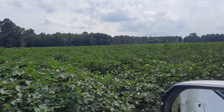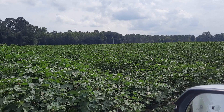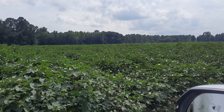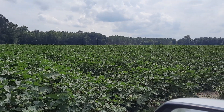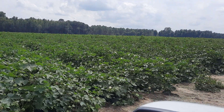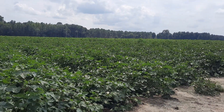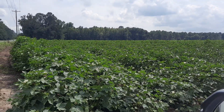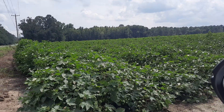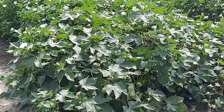Hello everybody, this is London, the old bird down on the farm. I thought I would share this with you today — you see acres and acres and acres of cotton. Have you seen it like this before?